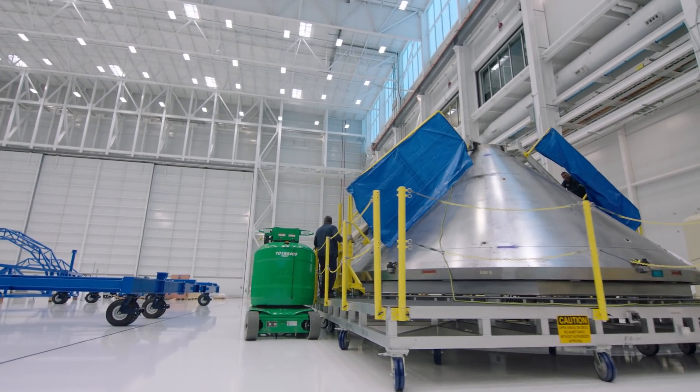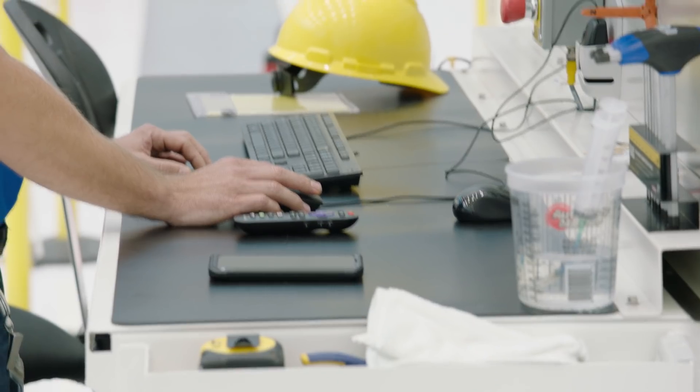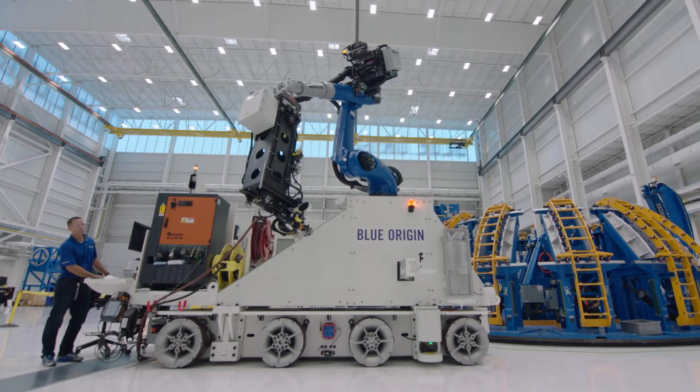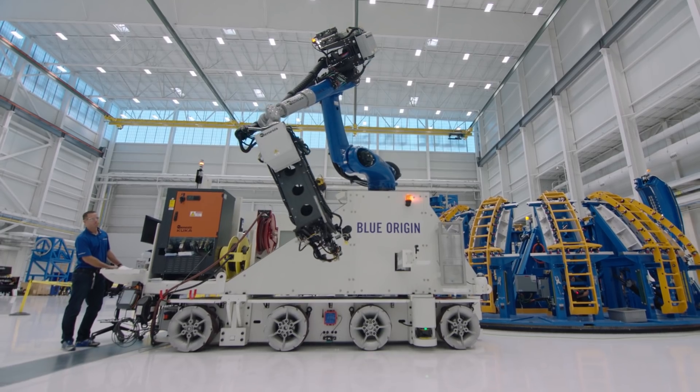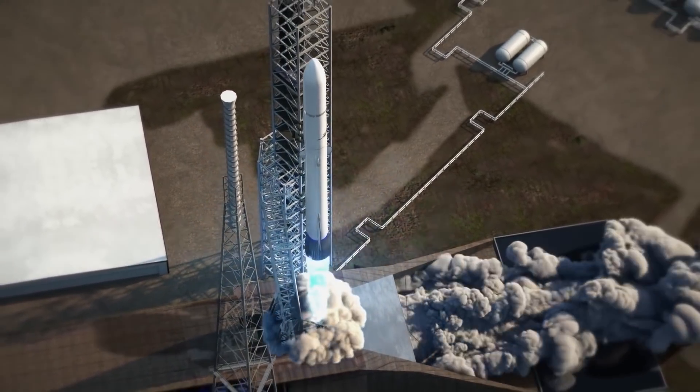Once those tanks start coming in — and the tanks will take up the bulk of the height of the vehicle — then you're going to start to see the rocket come together. We're all working on building something very special, and it's going to be amazing the day this launches.